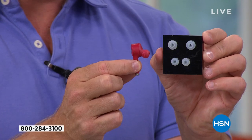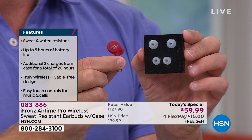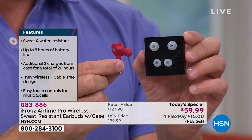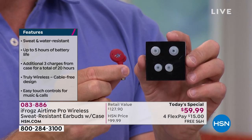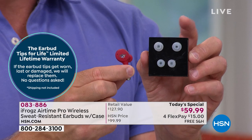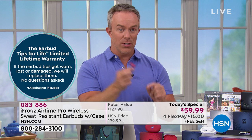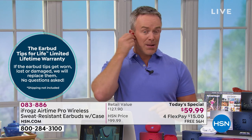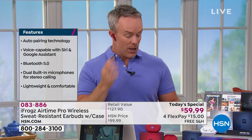iFrogs is giving you a choice of ear tips — small, medium, and large. On top of that, they're giving you a lifetime supply of ear tips. If your ear tip happens to fall off, get lost in the gym bag, or get sucked up by the vacuum, iFrogs gives you a lifetime supply of damaged or lost ear tips. That's how it sits in your ear — I just place it in my ear, it's not falling out. It's a nice, secure, comfortable fit that also helps drown out the noise.